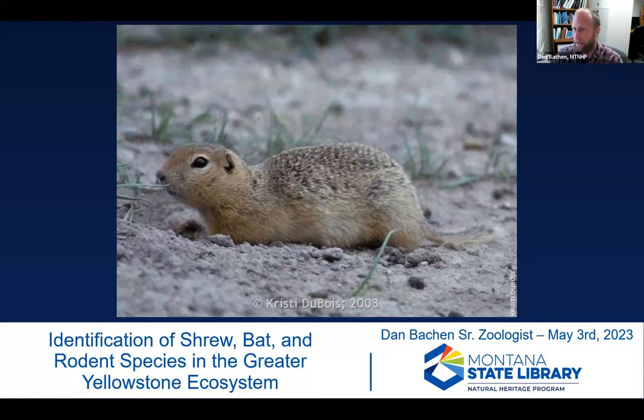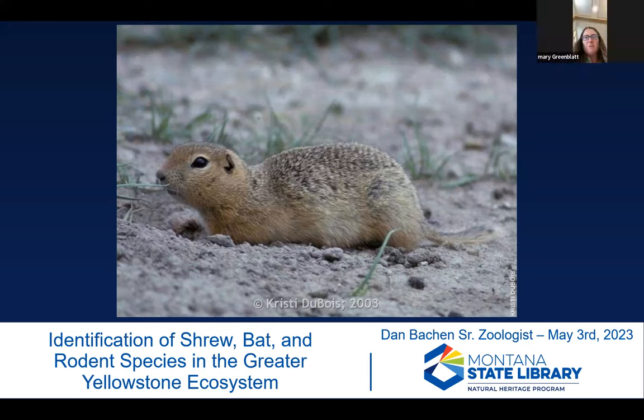Dan is the senior zoologist at the Montana Natural Heritage Program. Their bread and butter is collecting data on animal species, archiving that data, and distributing it to help wildlife managers make good decisions, to researchers to help understand species, and to the general public who are just interested in these species. He spends a lot of time thinking about how to identify animals and what animals are where.